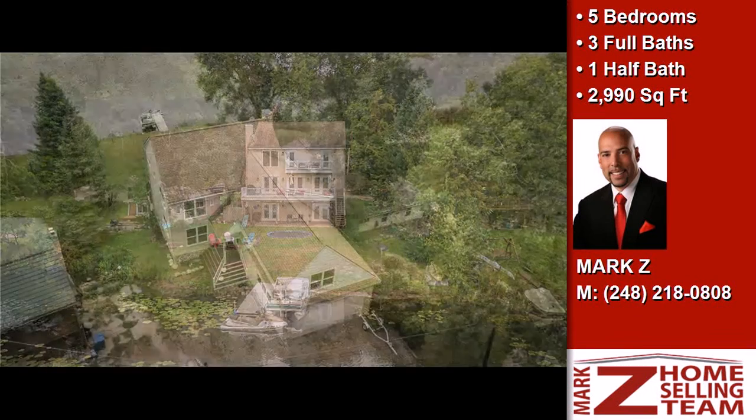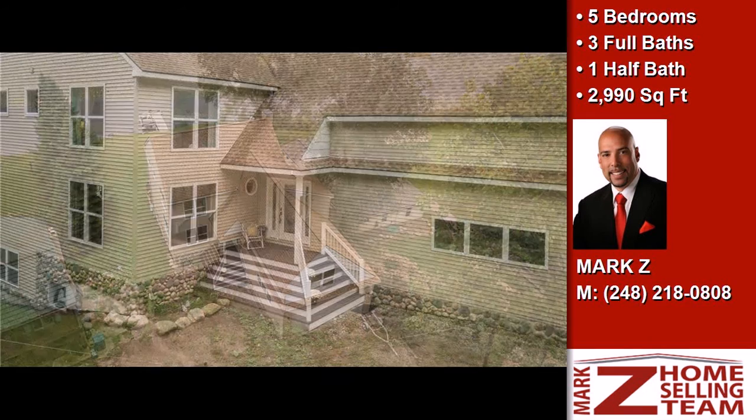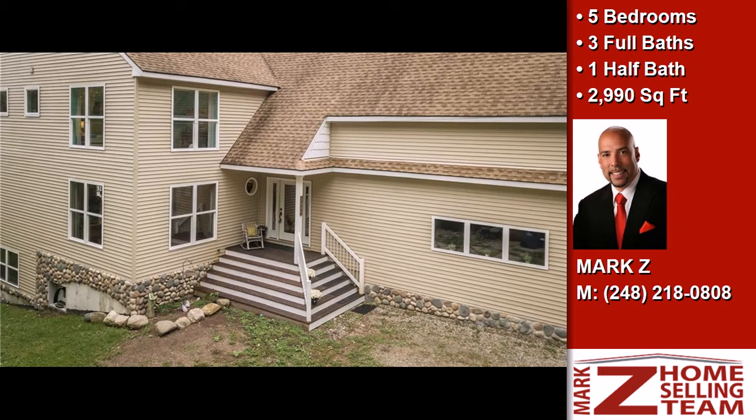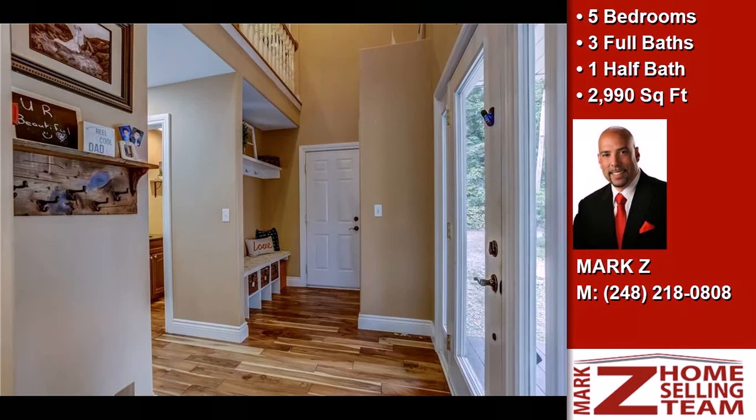On the outside, this property features a view of the lake, a patio, a deck, a balcony, and a stone exterior. The approximate square footage is 2,990 square feet.